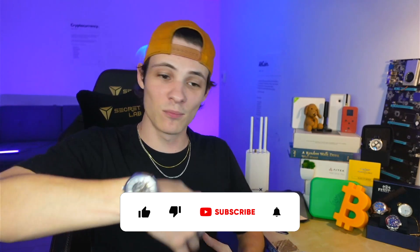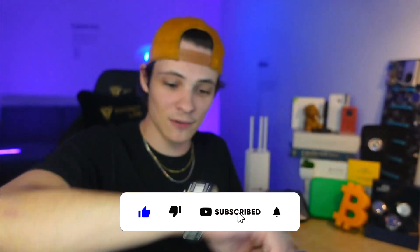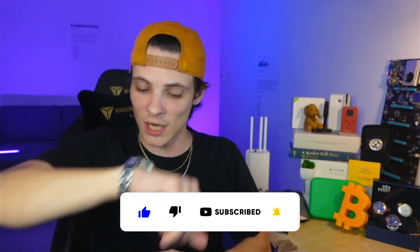Hey, what's up boys and girls, it's your boy Marcel, aka SmokLM. I hope you're doing well. How about we get into it?